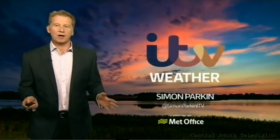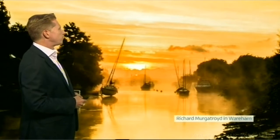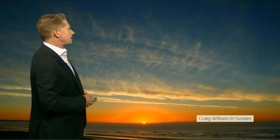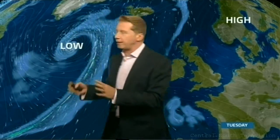It has been a lovely day for the most part, and it started off very nicely too. This was Wareham Quay, the River Frome at daybreak this morning — thanks to Richard Murgatroyd for sending in that gorgeous picture. And Sussex — here's how the day started for Craig Wilson. You can send me a picture at ITV.com. Tomorrow will be equally as nice a day — basically we've got high pressure up to the northeast of us, and that's going to keep the weather fronts at bay.